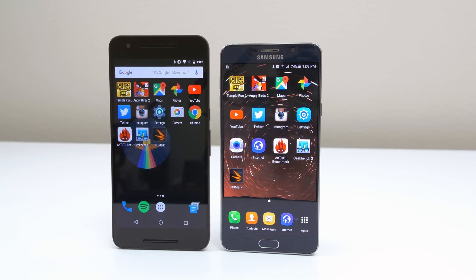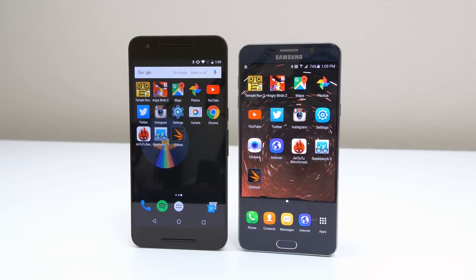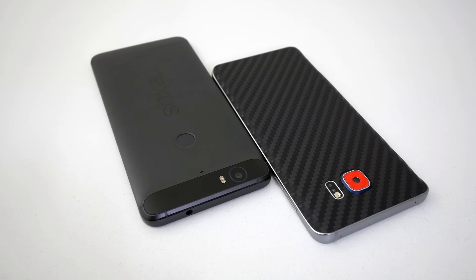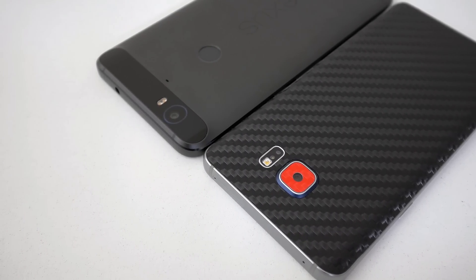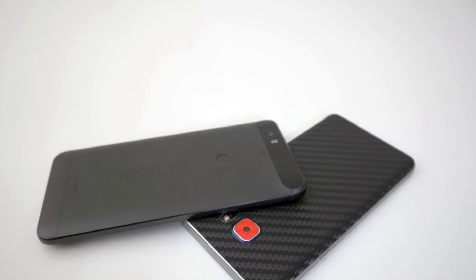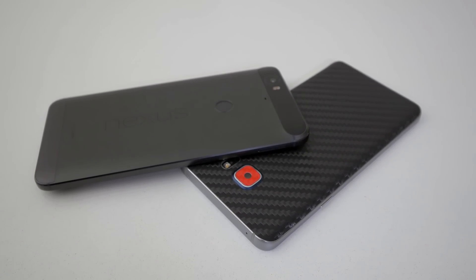As you saw there, the Galaxy Note 5 is pretty much faster in most tests when comparing it to the Nexus 6P, but the Nexus did shine in the multitasking test. Let me know down below if you guys want to see any other devices put up against the Nexus 6P. And as always, thank you so much for watching. If you guys enjoyed the speed test, make sure to hit that like button to show your support, and I'll see you in the next video.